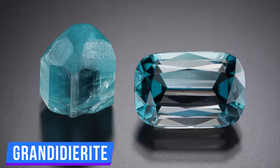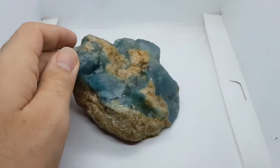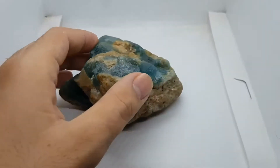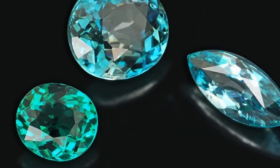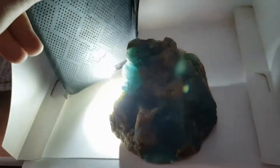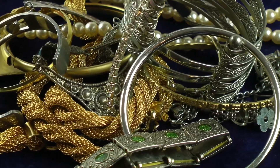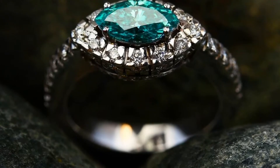Number 8: Grandidierite. Grandidierite was found in 1902. It's a bluish muddy jewel that is extremely rare. It's in Forbes' list at number three on the highly expensive stones on this planet, costing $10,000 per carat. Until 2015, people didn't even know that Grandidierite existed, and now you're not one of them. It's only seen in high-class jewelry exhibitions around the world.